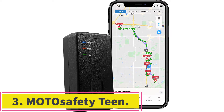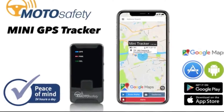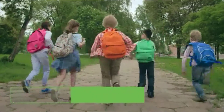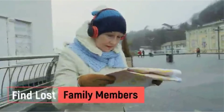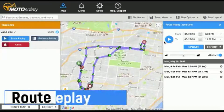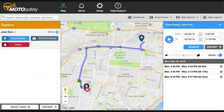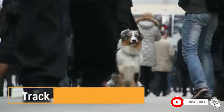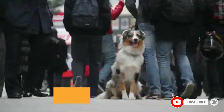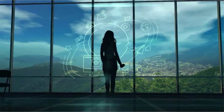At number three, the Moto Safati Teen GPS Tracking Device is perfect for parents of new drivers. It sends a driving report to your phone or computer showing speed, routes, location history, and more, so you can monitor where the vehicle has been. The system uses Google Maps to track routes and location, providing pinpoint location tracking with real-time updates sent to your device.